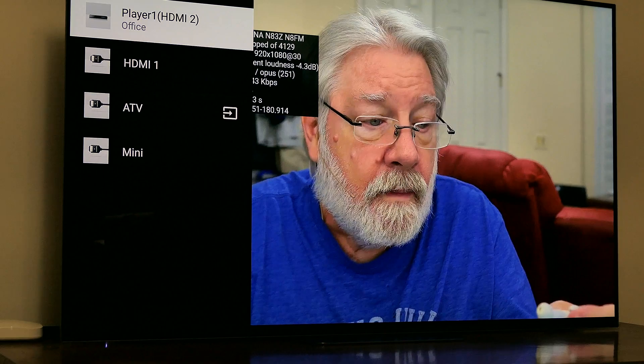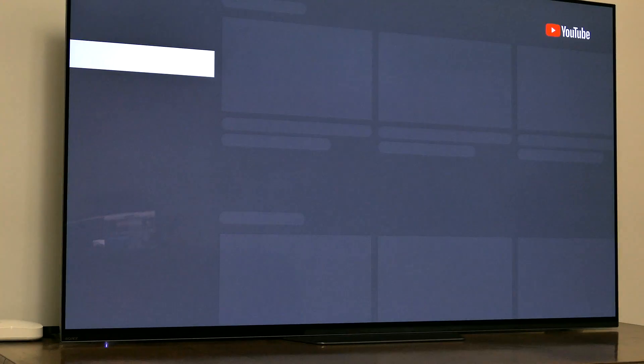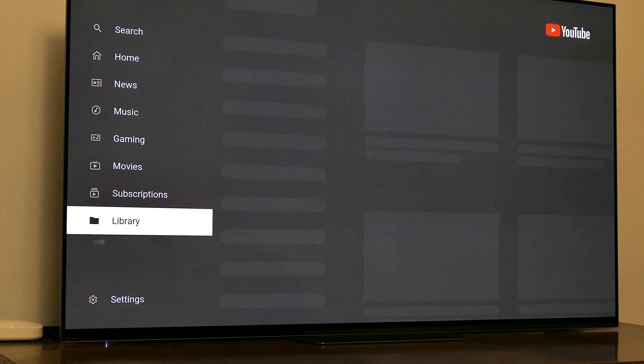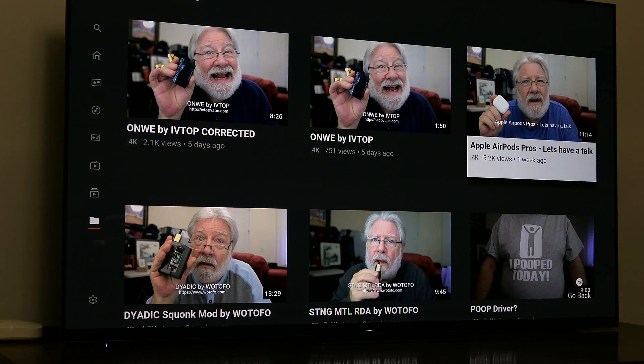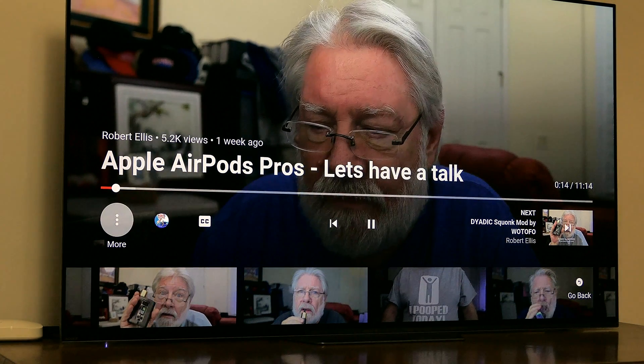So I don't use the standard YouTube app on the Apple TV to watch any 4K video from YouTube. What do I do? I simply use the native app on my Sony TV. It has an Android TV OS on it, and I go and use the YouTube application on that. Let's go to my library, go to videos, and pick up the same video. Let's go look at what the content is displayed at.